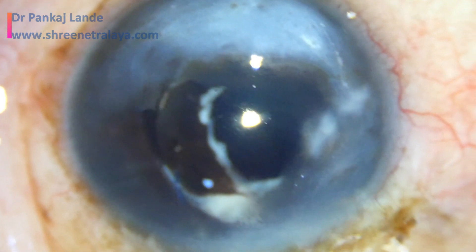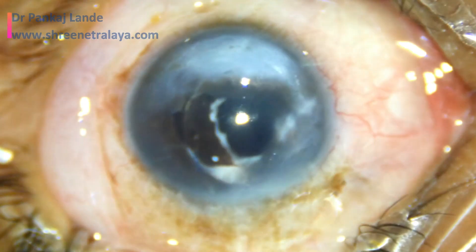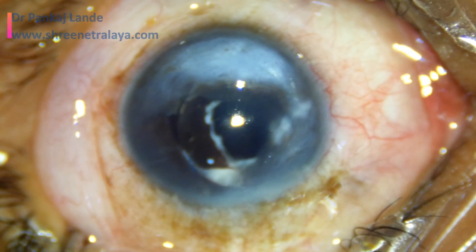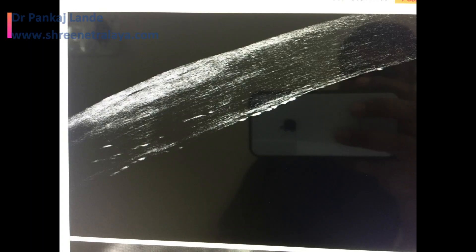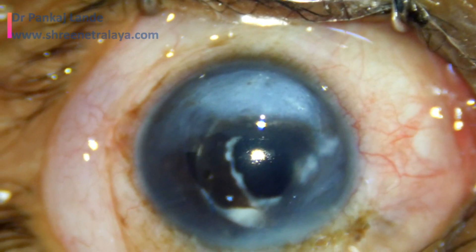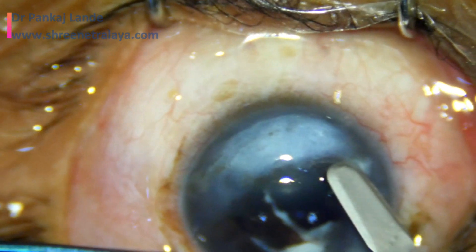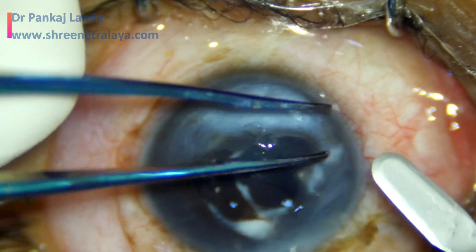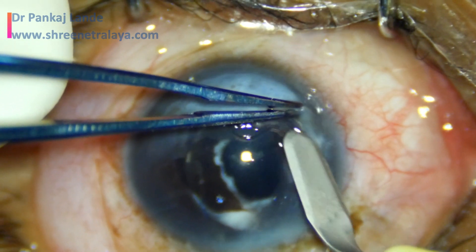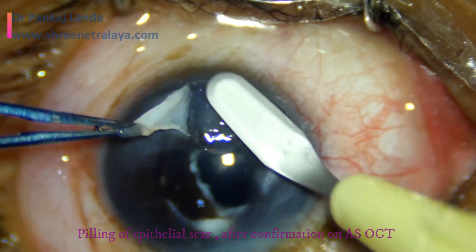The plan is to remove this corneal scar as much as possible. On examination with anterior segment OCT, it is found that this particular scar is an epithelial hypertrophic scar, which can be peeled off in most cases. Though there are few areas of stromal scarring which cannot be removed, we have decided to go with corneal scar removal with corneal tattooing.